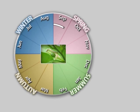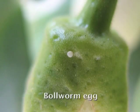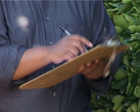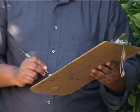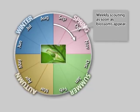Scouting for bollworm starts in spring as soon as blossom appears on the tree. The scouting units are blossom clusters, which eventually become fruitlet clusters. The scout randomly selects ten fruitlet or blossom clusters per tree and inspects for any life stage of bollworm. Eggs are small and round with ridges from top to bottom; larvae grow into large caterpillars measuring a few centimetres in length. The scout simply records whether a cluster is infested or not. Life stage is generally not important unless a soft option such as Bacillus thuringiensis is being considered, since Bt is only effective against small larvae. Scouting must be conducted once a week until no bollworm is present or until the grower has sprayed successfully.